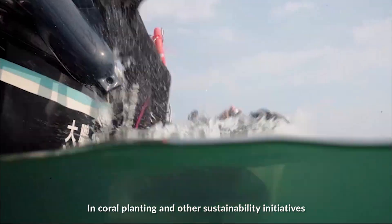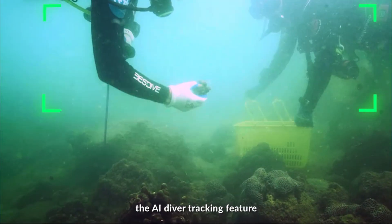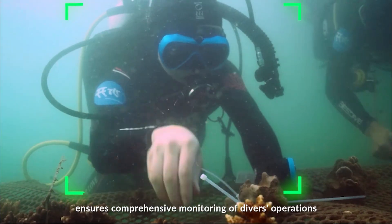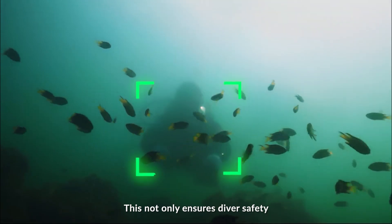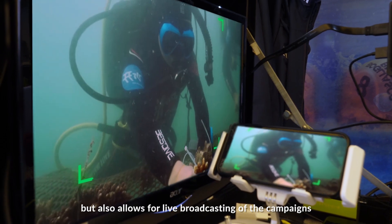In coral planting and other sustainability initiatives, the AI Diver Tracking feature ensures comprehensive monitoring of diverse operations. This not only ensures diver safety, but also allows for live broadcasting of campaigns.